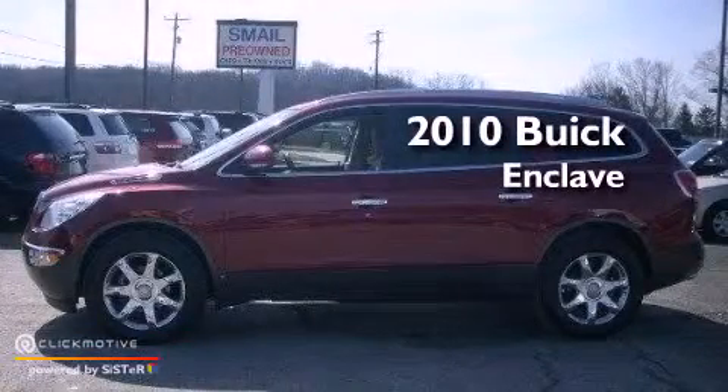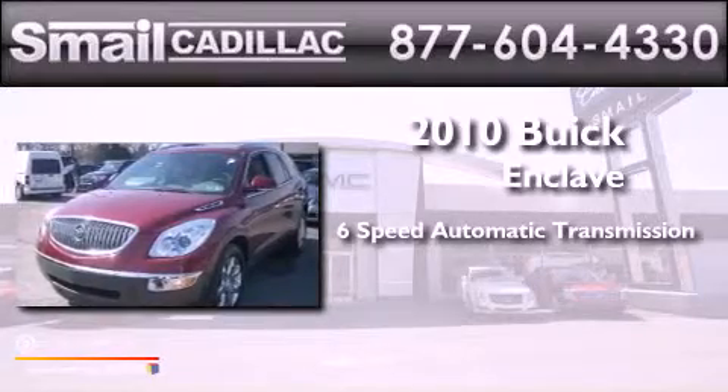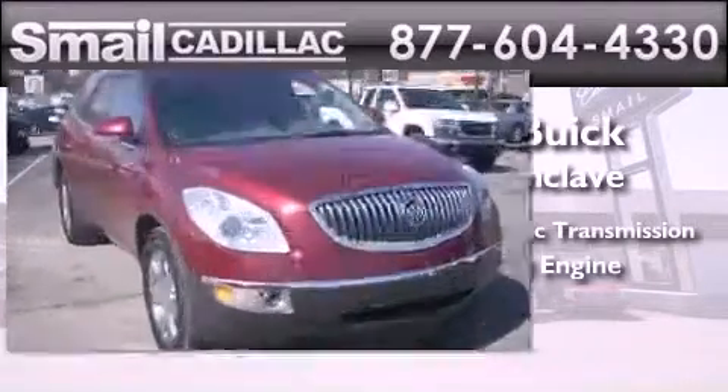This is a 2010 Buick Enclave. This crossover has a 6-speed automatic transmission and a 3.6-liter V6.